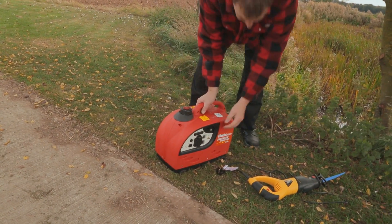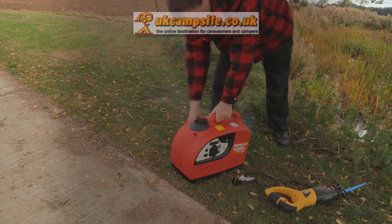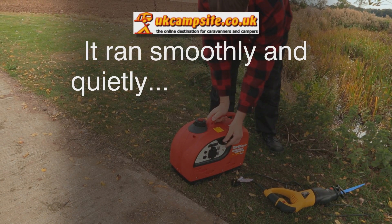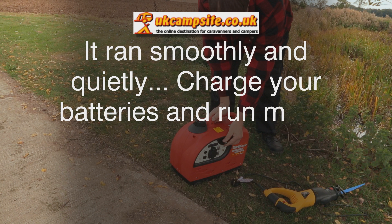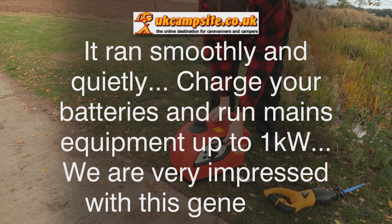UKcampsite.co.uk was certainly impressed with the IG1000's capabilities, saying it ran smoothly and quietly. Charge your batteries and run mains equipment up to one kilowatt. We are very impressed with this generator.